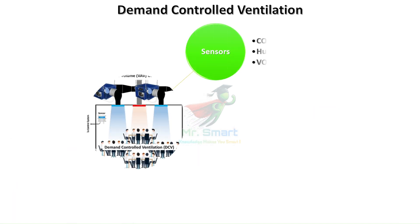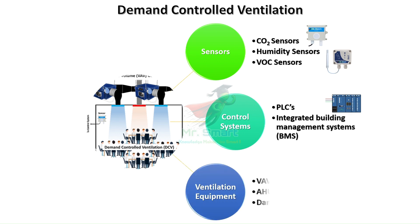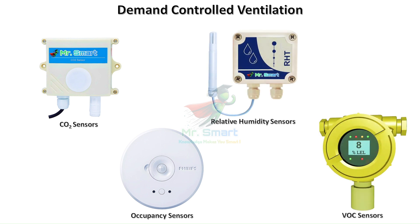Here's how it works. Sensors, control systems, and ventilation equipment are the three building blocks in the implementation of DCV in any HVAC system. Sensors are placed in strategic locations and measure CO2 levels, occupancy, and other indicators of air quality.